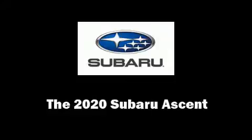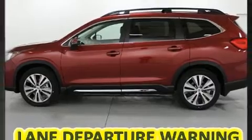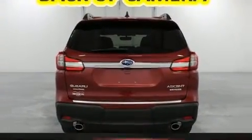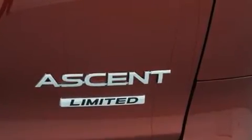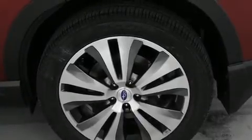Take command of the road in the 2020 Subaru Ascent. It features all-wheel drive versatility, an automatic transmission, and a 2.4-liter four-cylinder engine. The engine breathes better thanks to a turbocharger, improving both performance and economy.